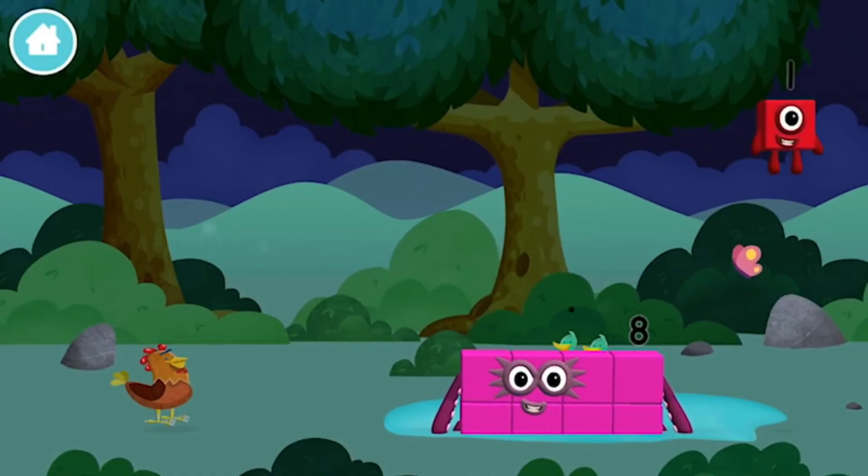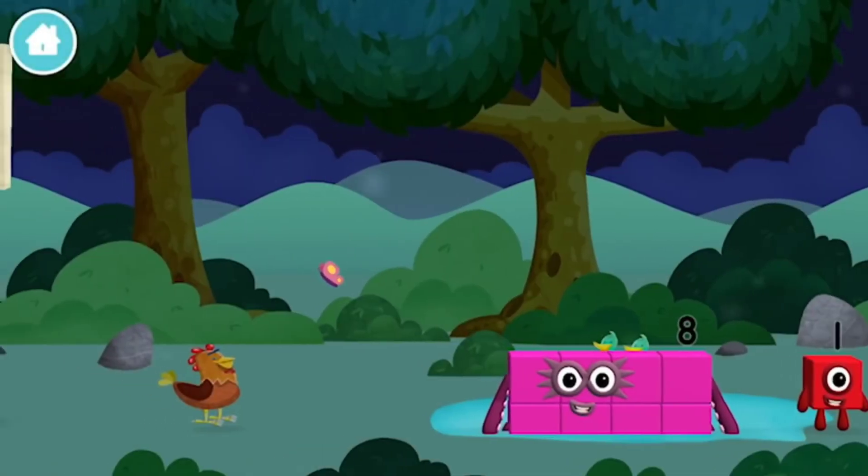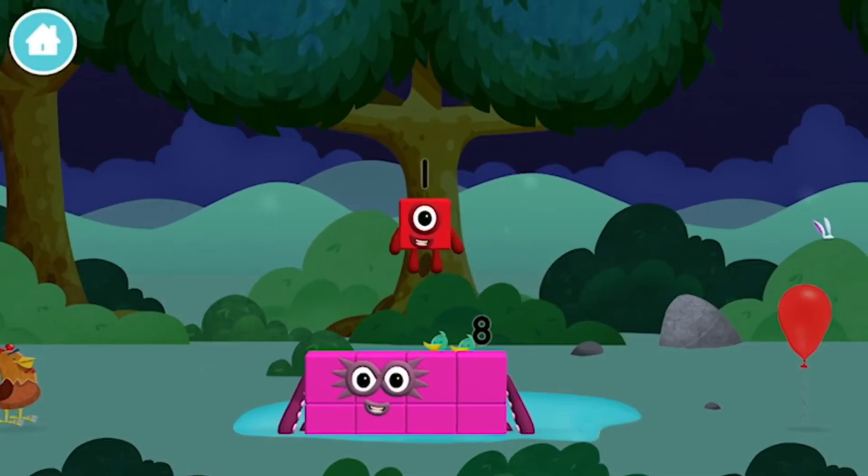Which number block did you find? I am one. One wonderful world.